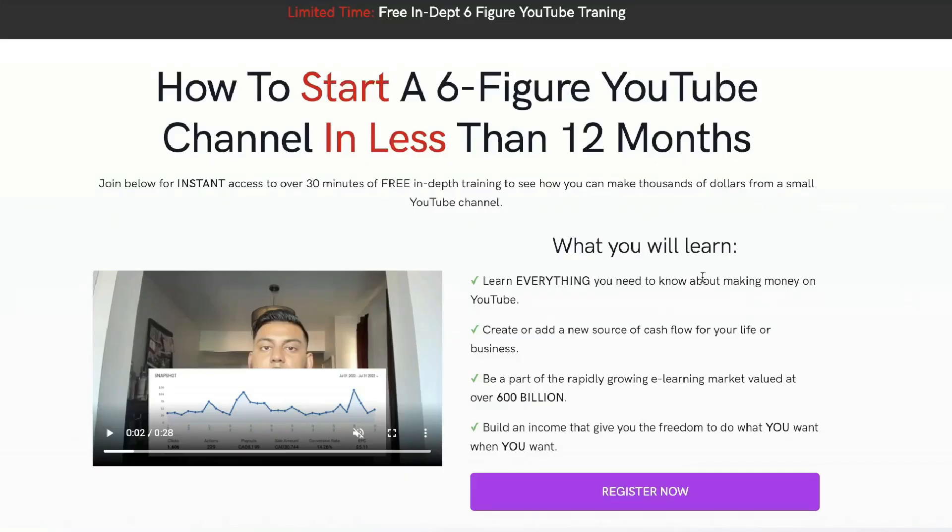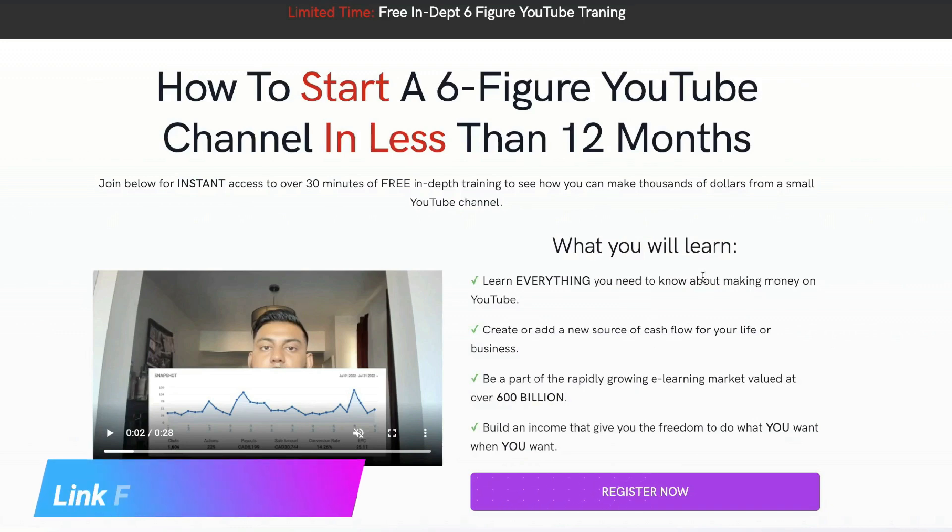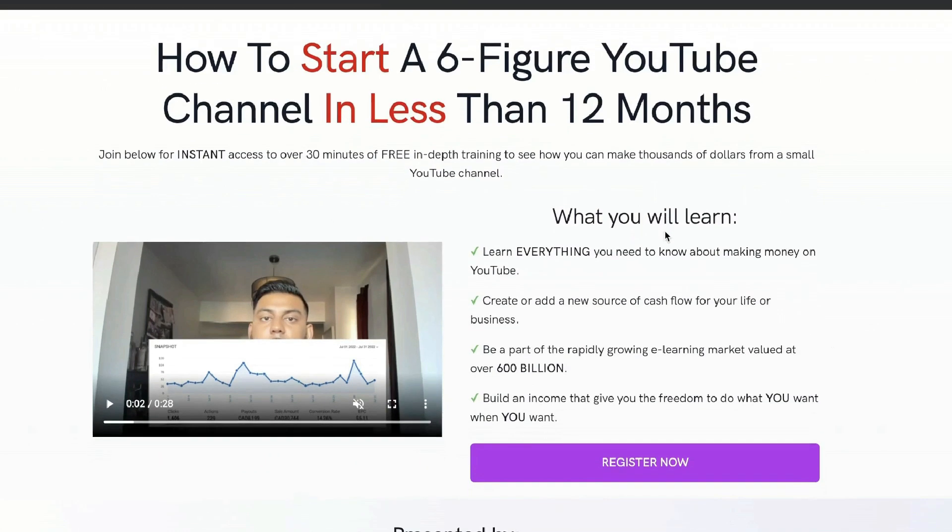Just before we continue this review, I want to let you know that I recently recorded a full 30-minute in-depth training on how I went from zero to over $10k per month from this YouTube channel. If you want to check out that free training, I'll leave a link below.